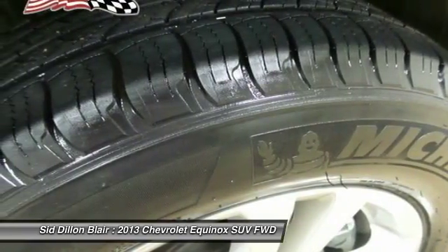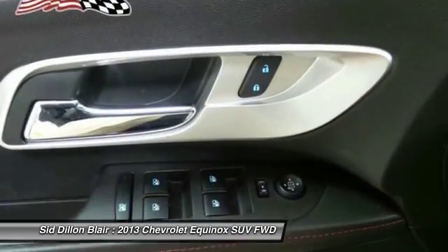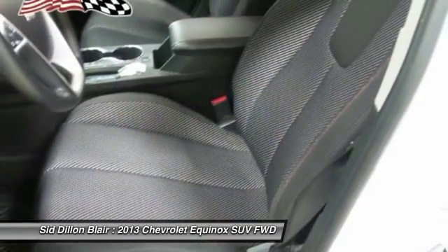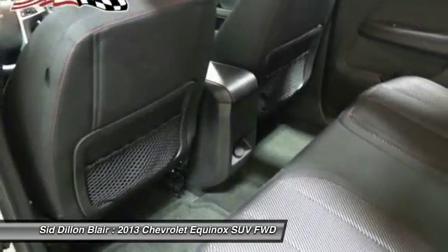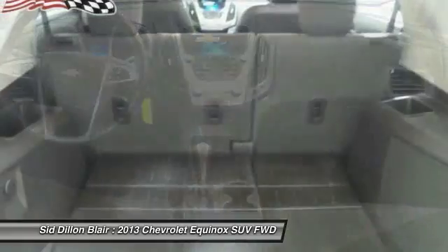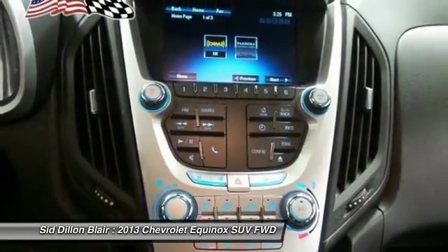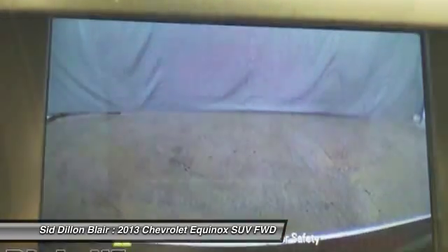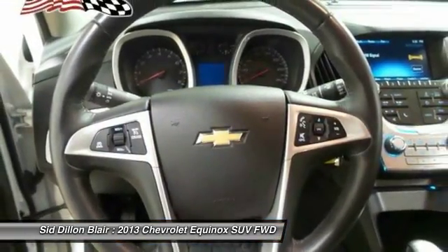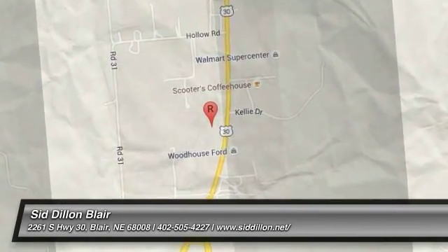Your new ride is just a phone call away. The 2013 Equinox — fuel efficiency, safety, and value equals the Chevy Equinox.